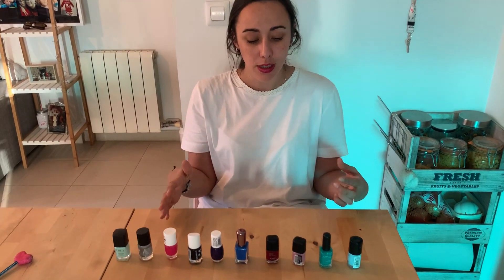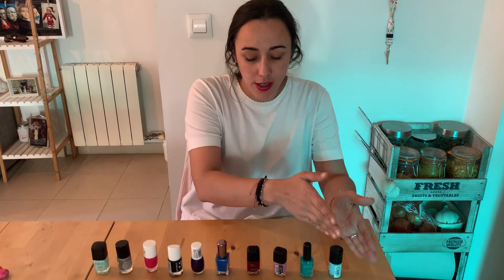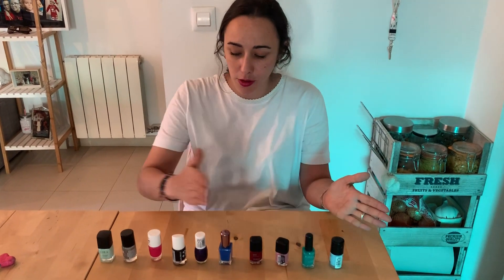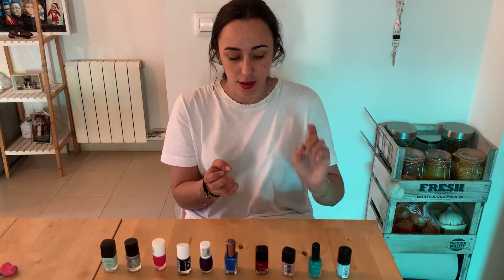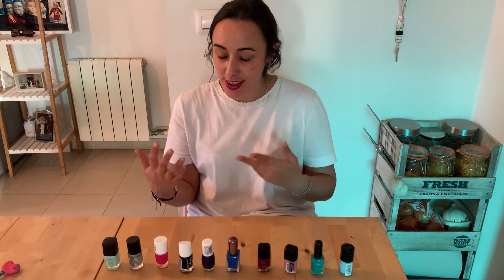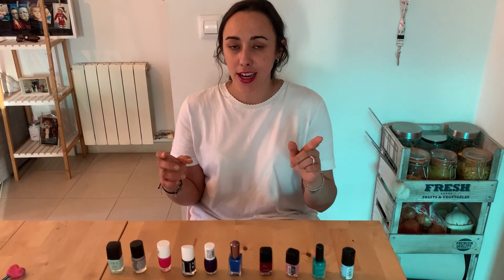What you have to do now is take different objects from your home. I've done it with nail polishes because I don't have toys, but if you have toys — Legos, small animals, or whatever — choose ten, put them in order, and record a video saying the first, the second, the third, the fourth, the fifth, the sixth, the seventh, the eighth, the ninth, and the tenth.